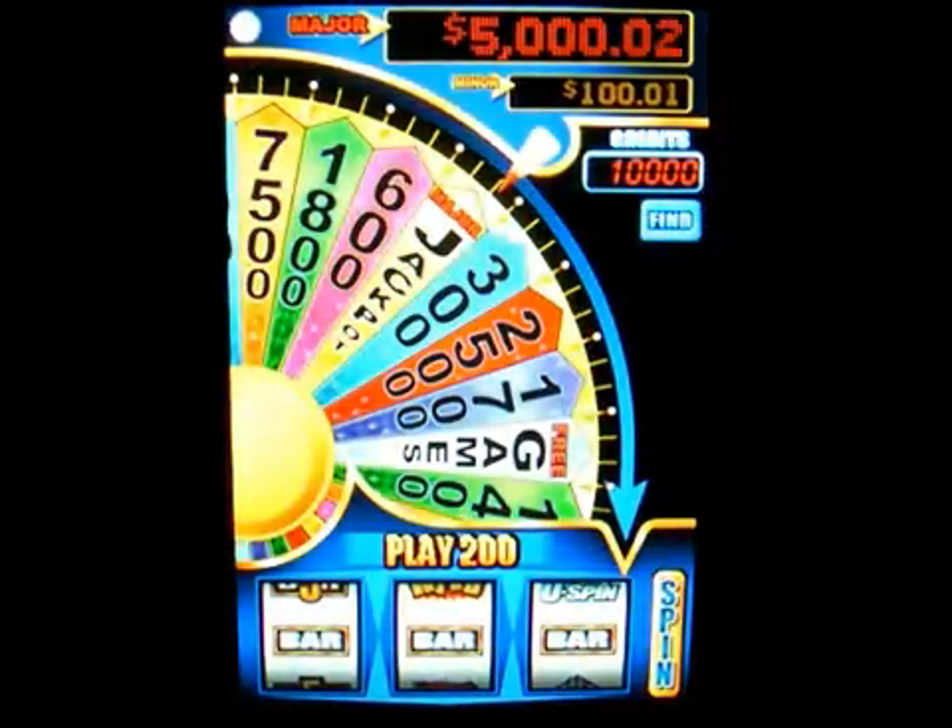Hello everybody, welcome to my channel. This is Mark the Tech Guy, bringing you another app review. The app I'm reviewing is called Cash Spin — it's a slot machine game, and I've been reviewing quite a few of them lately. This is another great slot machine.